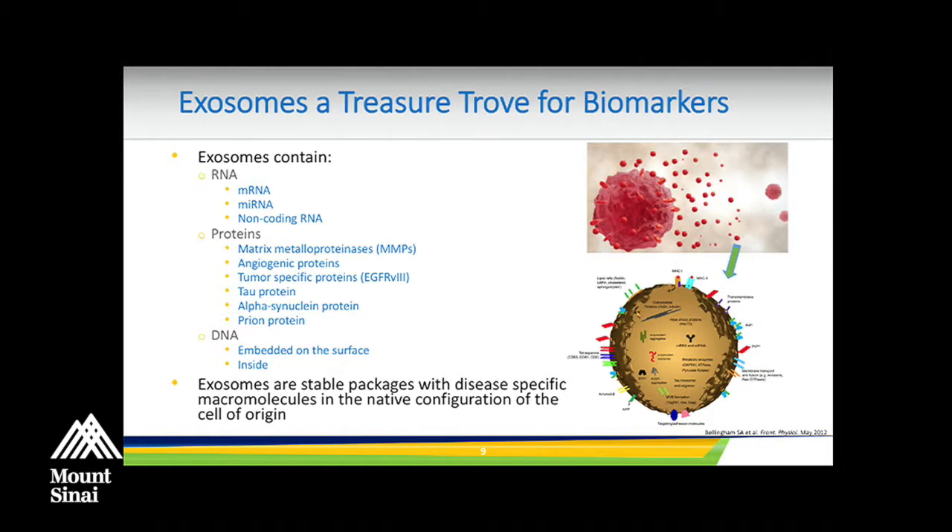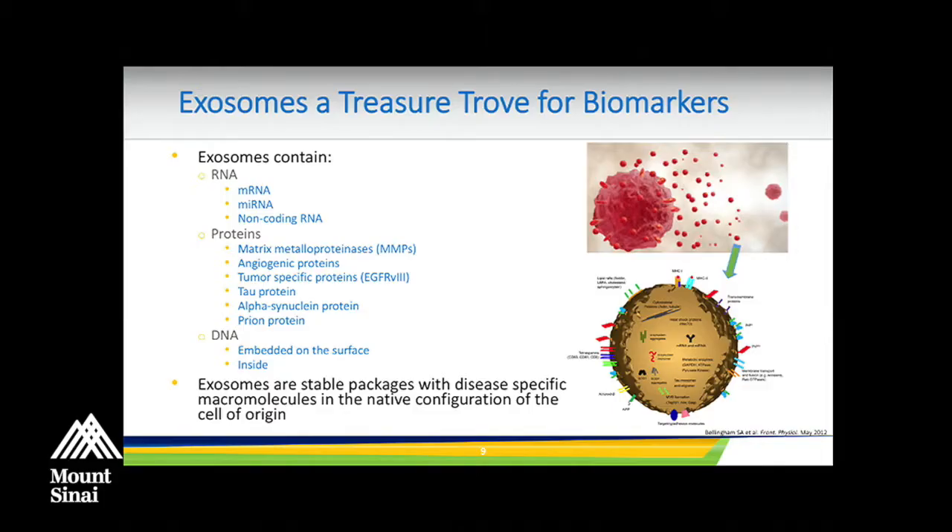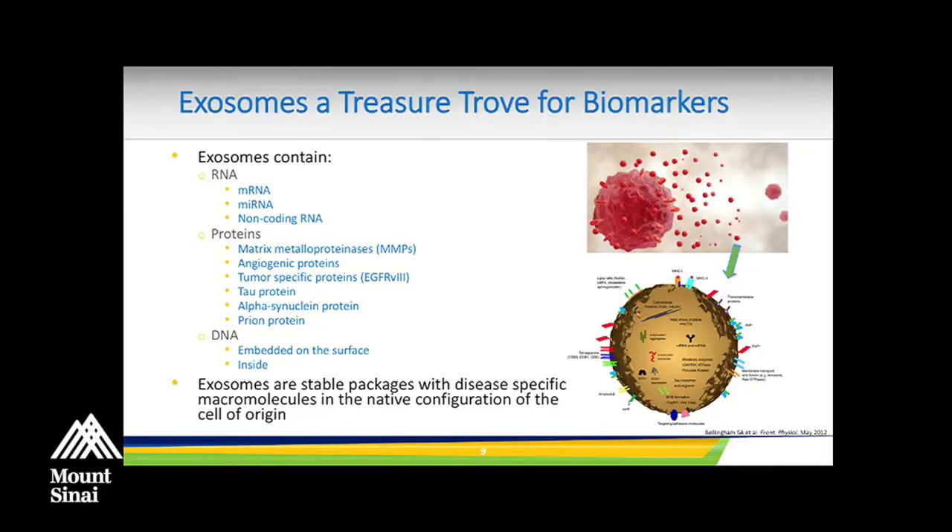Exosomes contain basically all of the transcriptome — all the mRNAs, microRNAs, non-coding RNAs — as well as very interesting proteins: MMPs, angiogenic proteins, tumor-specific proteins. In neurodegenerative diseases, they package tau protein, alpha-synuclein, and even prion proteins. These vesicles are not only released into biofluids but can actually traverse tissue, moving throughout and delivering pathogenic proteins from one area of the brain to another.